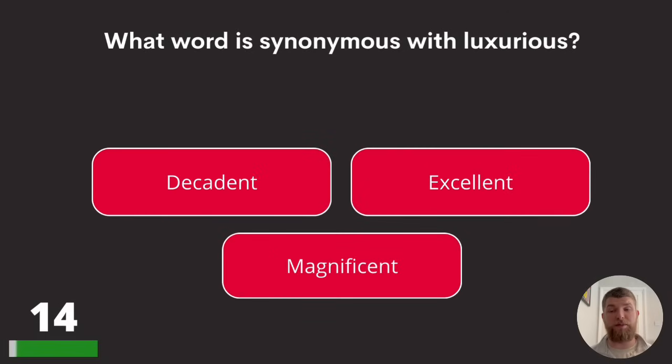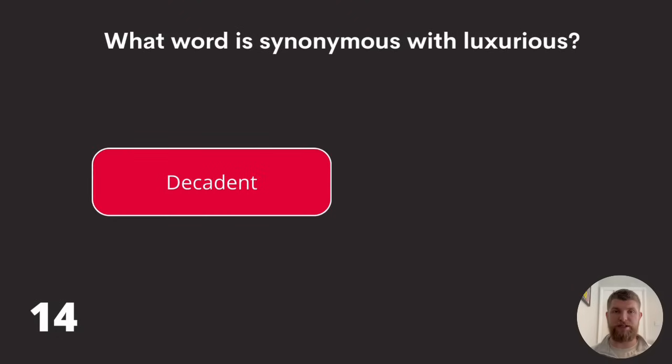Question fourteen: what word is synonymous with luxurious? Decadent, excellent, or magnificent? The answer is decadent.